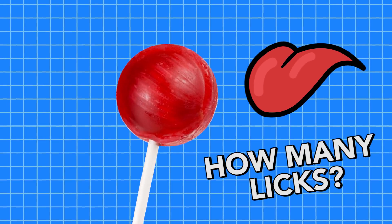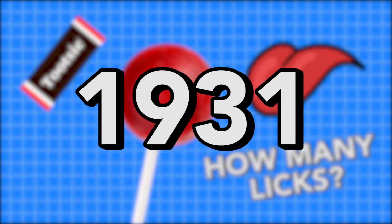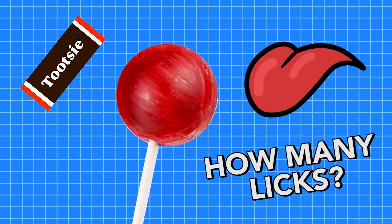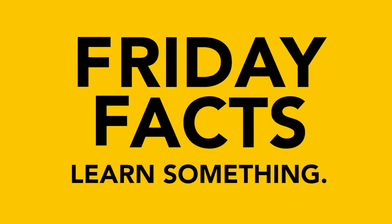How many licks does it take to get to the center of a Tootsie Pop? This age-old question dates back to 1931, but it's time we finally got down to the facts. This is Friday Facts, where every Friday will bring you a quick fact to brighten up your day and close out your week with a little bit of knowledge.